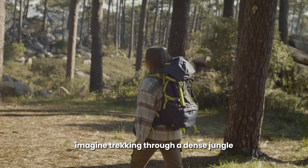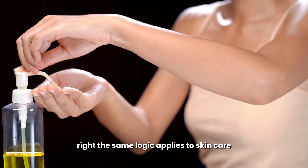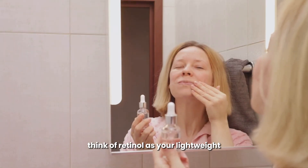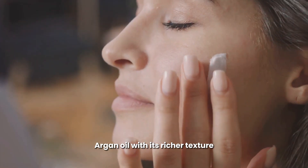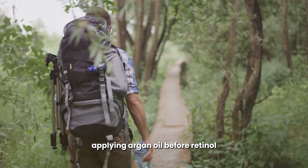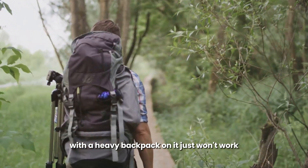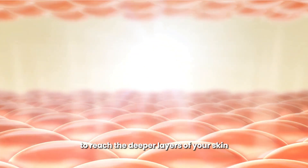Imagine trekking through a dense jungle — you wouldn't wear your raincoat under your backpack, right? The same logic applies to skincare: the order in which you apply your products determines their effectiveness. Think of retinol as your lightweight, breathable base layer, designed to penetrate deep into your skin. Argan oil, with its richer texture, acts as your protective outer layer, sealing in moisture and shielding your skin from the elements. Applying argan oil before retinol would be like trying to squeeze through dense foliage with a heavy backpack on — it just won't work.